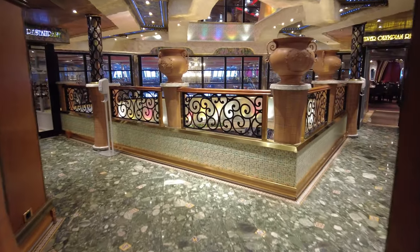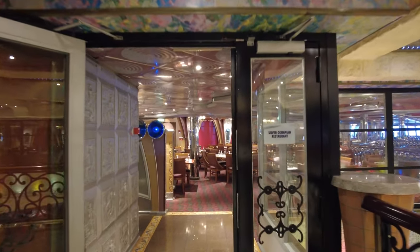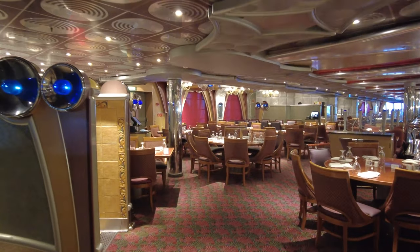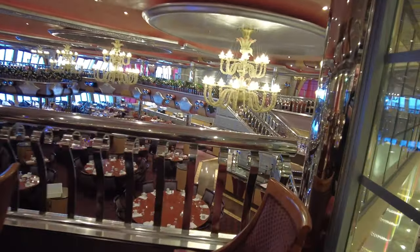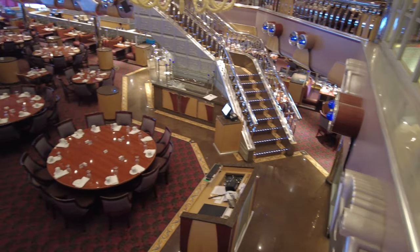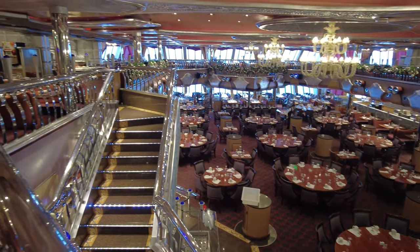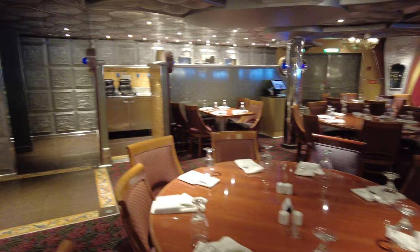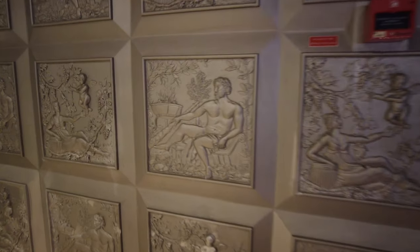Now we're going to pop down to deck 4, which is the Atlantic deck. On deck 4 is the Silver Olympian Restaurant, the main dining room where they serve dinner nightly. I believe they do breakfast on almost every day in this restaurant, and then brunch or lunch on sea days only. Otherwise, it would be at the buffet or grab-and-go like Guy's Burger, Blue Iguana, or pizza.